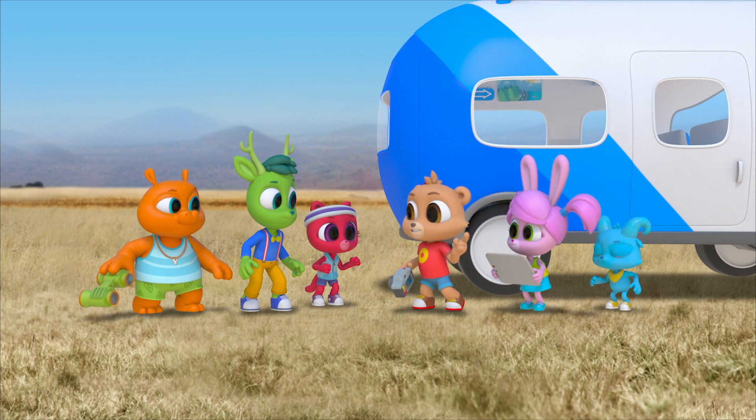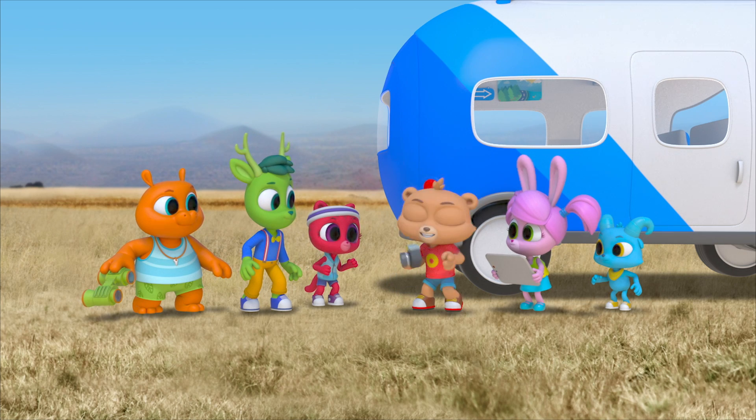So if we want to see it run, I guess we should find something cheetahs run after. Like gazelles.